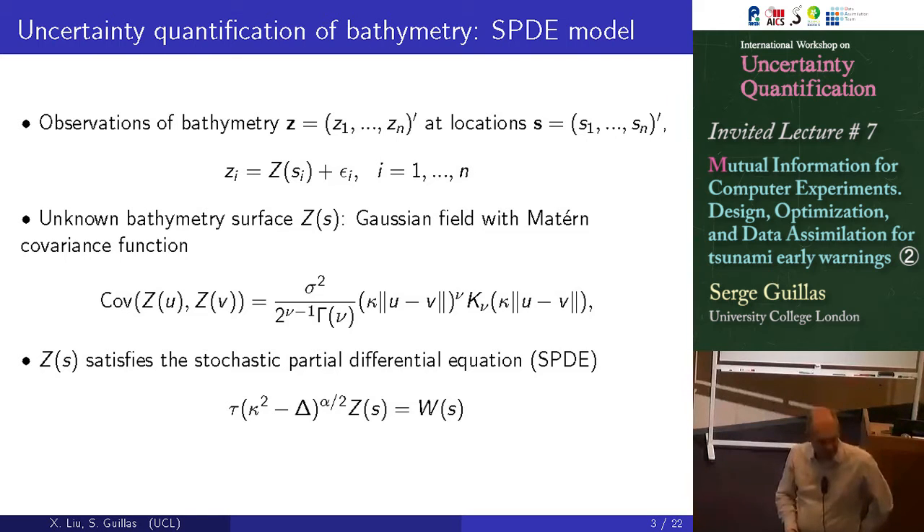It relies on Gaussian Markov random fields, as Youssef discussed. The theorem says that a Gaussian field with Matérn covariance function is the solution to a stochastic partial differential equation. Z is this stochastic process on the plane, with a Laplacian and a Wiener process. You go from the covariance structure on the plane to solving a stochastic PDE — which sounds worse, not better.